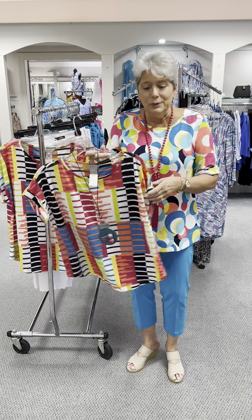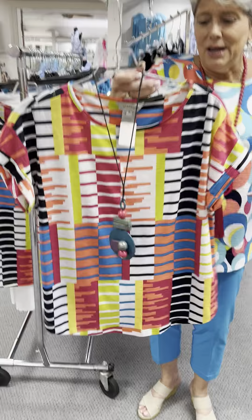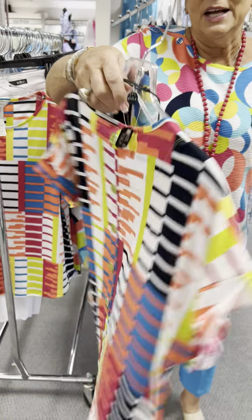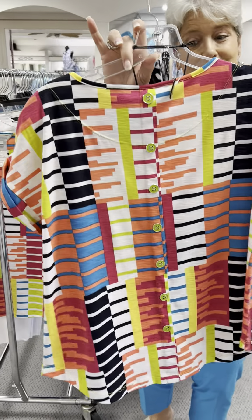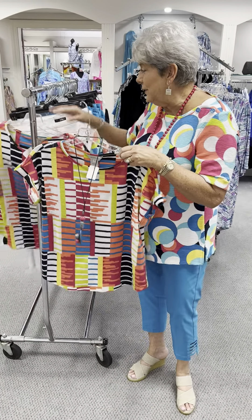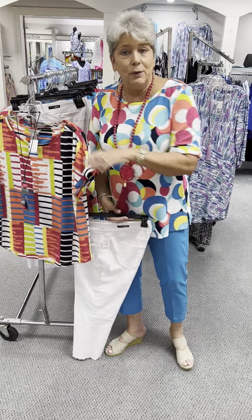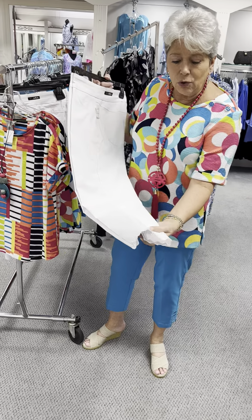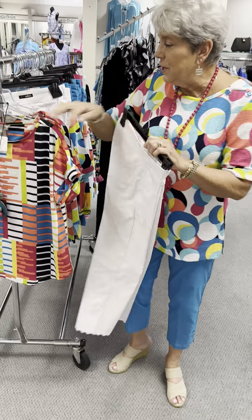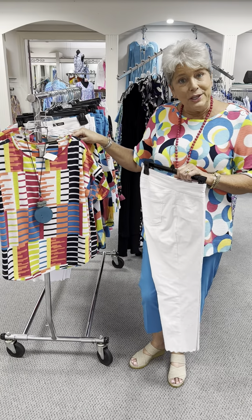So we're going to start with this cute little tee here on the end. It has got a lot of style to it — it's got a little turnip sleeve, it buttons in the back, and I love all these colors. Very cute, very fun. We are going to pair it with this slim station, which is a new style we have not had before in a crop length, and it has the scalloped bottom.